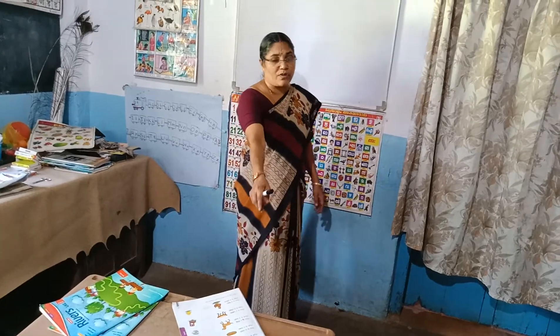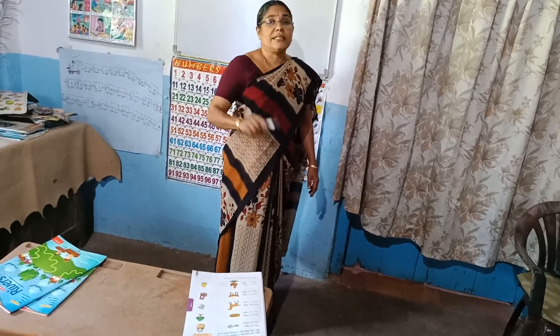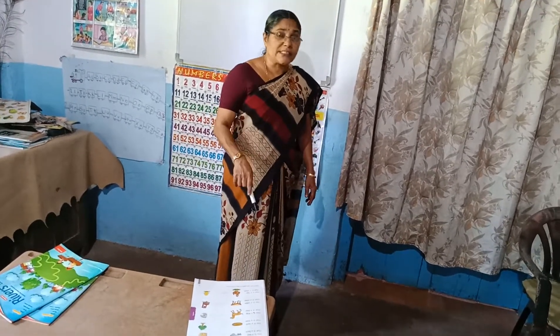That is a book. For one book, what we say? That is a book. For many books, those are books. This, that. These, those.